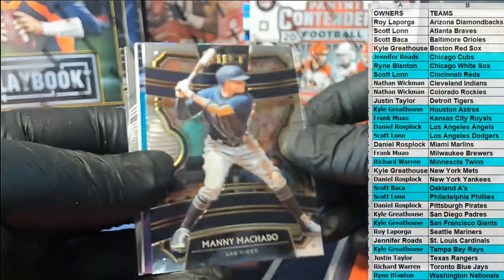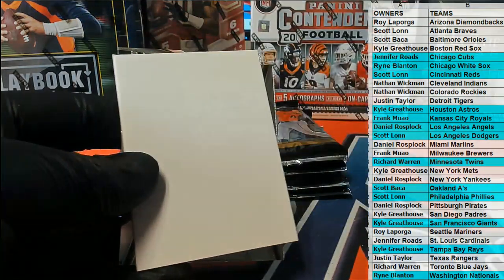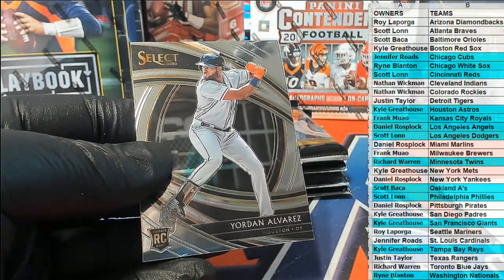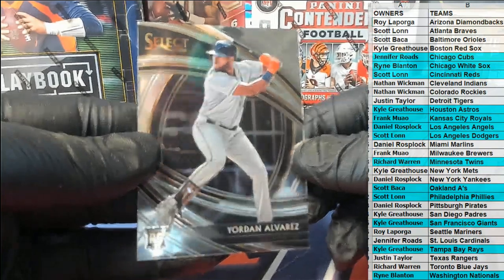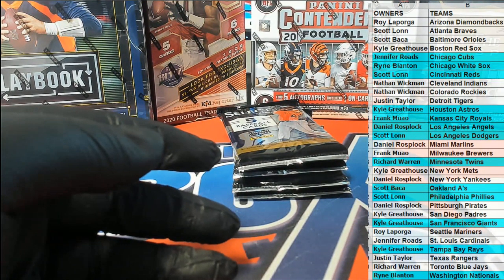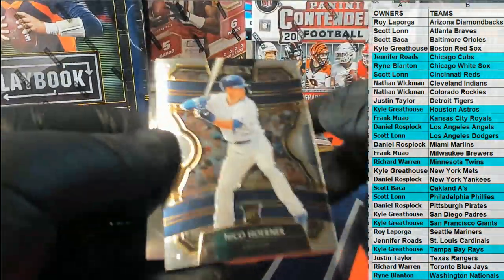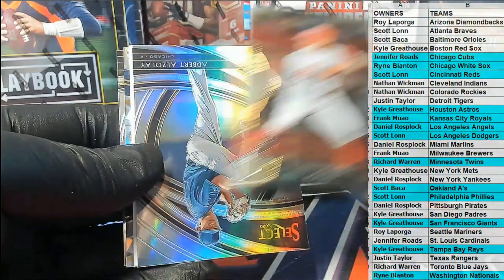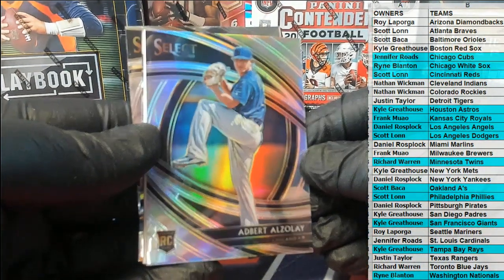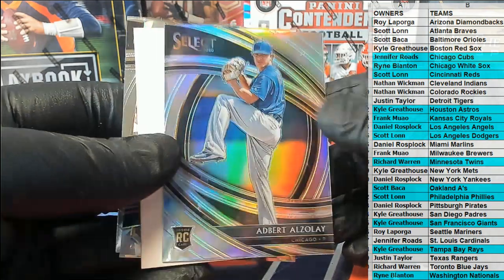Lorenzo Cain, nice Machado. Uh-oh Darvish coming in — Premier Prism right there for the Cubs, Jennifer R. There's Pearson, and then oh — another Alvarez! Alvarez Premier rookie, Kyle, my goodness man. Nice Nico rookie — Jennifer's tearing it up with the Cubs. There's Vado. Now I know I'm a Cubs fan, I'm kind of biased, but that's a great hit. Alzalay silver, Premier — well up Jennifer, you asked for a few hits, that's a great one right there. Nice one for the Cubs.